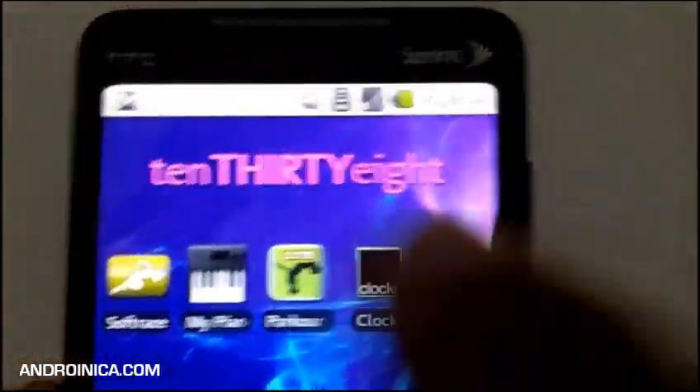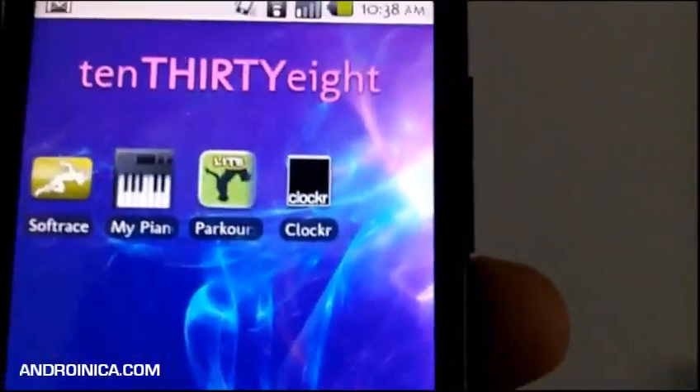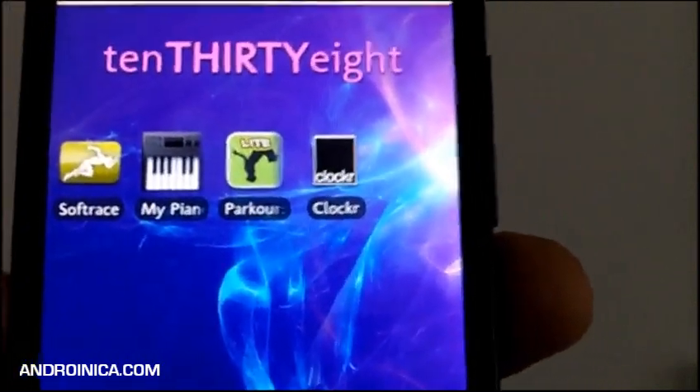Now all of a sudden it's bigger, it's got a different color, and it matches my home screen. It's C-L-O-C-R, it's called Clocker, and it's a great app — test it out and see if it's what you want.